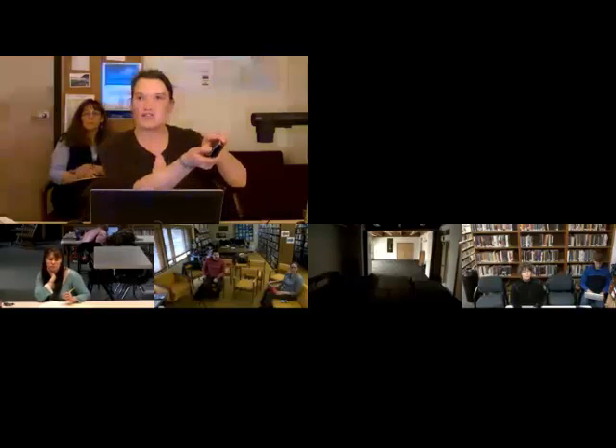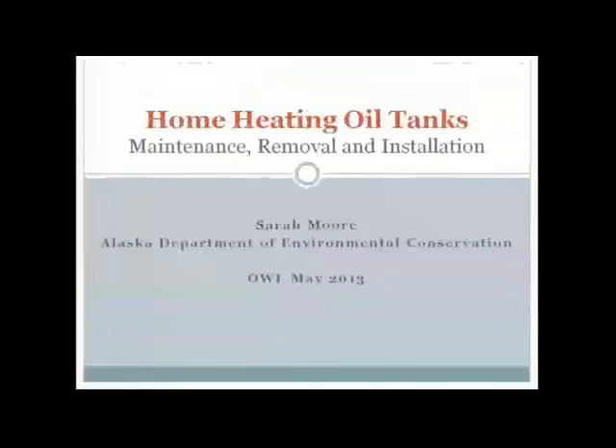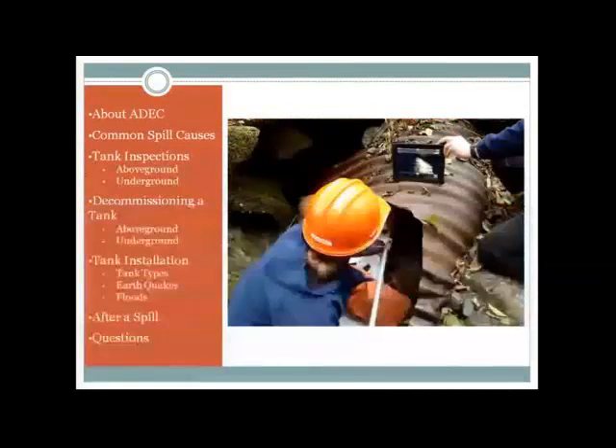I'm going to be talking this evening about home heating oil tanks — specifically, maintaining heating oil tanks, removing them, and installing them. I'll do a quick 101 about ADEC, talk about common spill causes, and then how to do tank inspections for both above-ground and underground heating oil tanks. Then how to decommission a tank and replace it, including a focus on areas prone to floods and earthquakes. And very briefly, what happens if you've had a spill, then questions at the end.